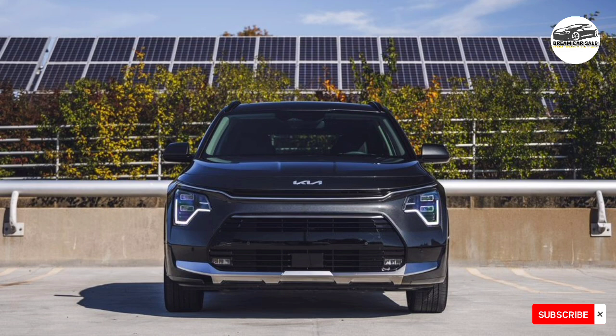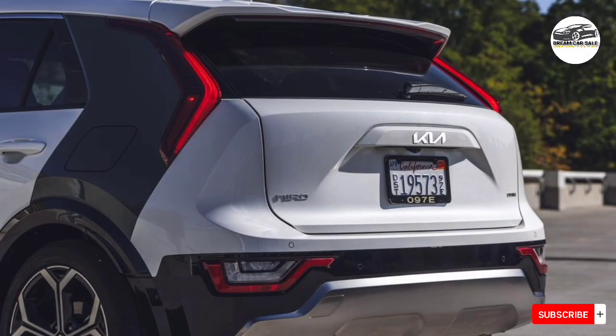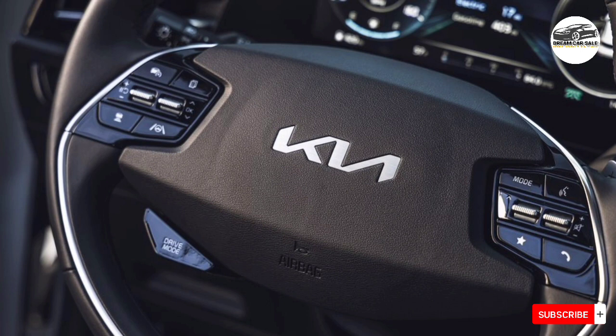The entry-level Niro is powered by a 139-horsepower 1.6-liter four-cylinder hybrid powertrain, which is admittedly rather pokey. But if you want more power, there's a plug-in hybrid version with 180 ponies and a 33-mile electric driving range estimate.